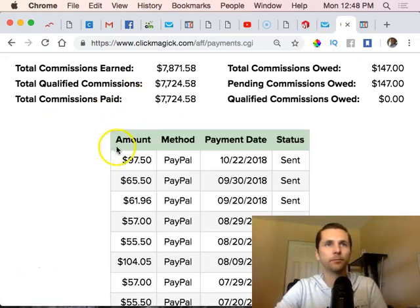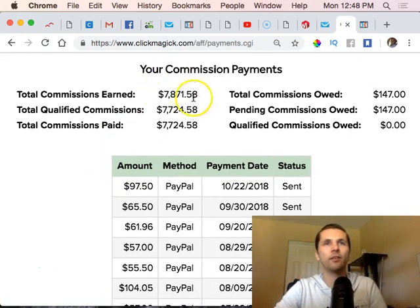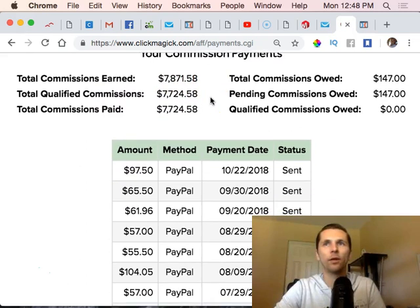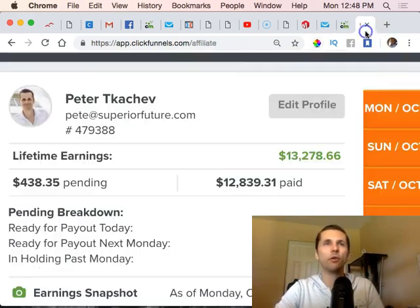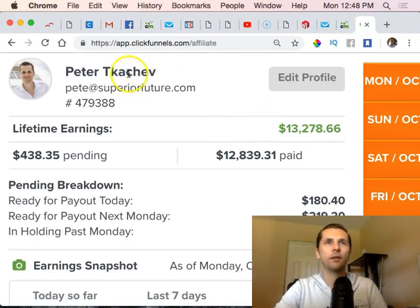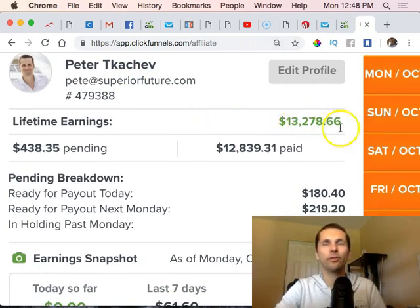Here's another one — I have seventy-eight hundred dollars that I've earned so far total, with some pending commissions still going through. All these totals are going directly into my PayPal account. Here's another one — as you can see I'm logged into my affiliate account, thirteen thousand plus earned in this one, with more pending commissions coming in.